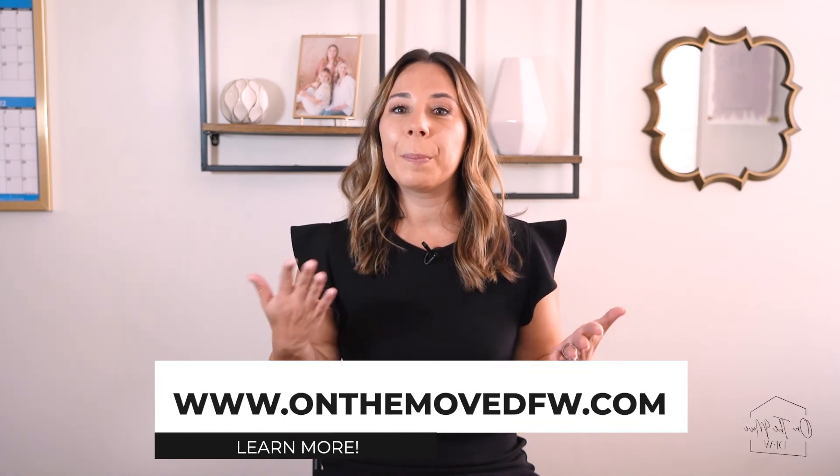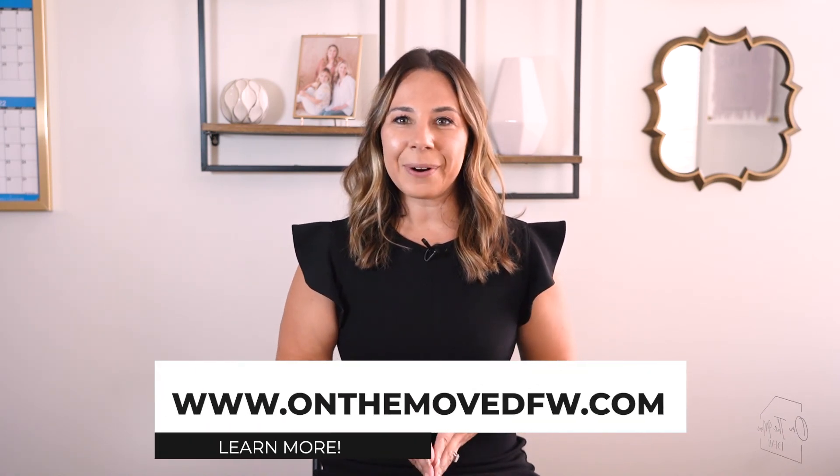Interested in selling your home using one or more of these strategies? Reach out — our team would love to help.